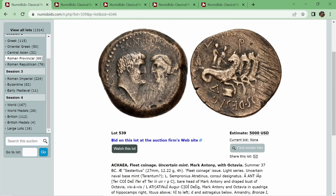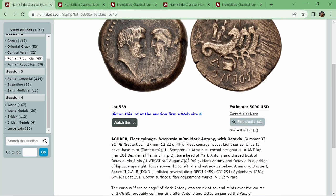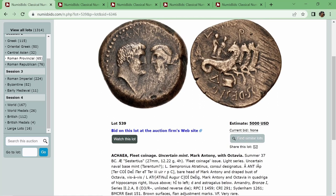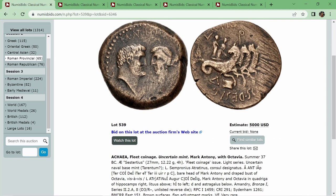Next up we've got the fleet coinage of Mark Antony — a very famous series from an uncertain mint, with Mark Antony and Octavia on the obverse. On the reverse, we've got a quadriga of hippocamps. It was minted in the summer of 37 BC. It is an AE sestertius at 27 millimeters and 12.22 grams.